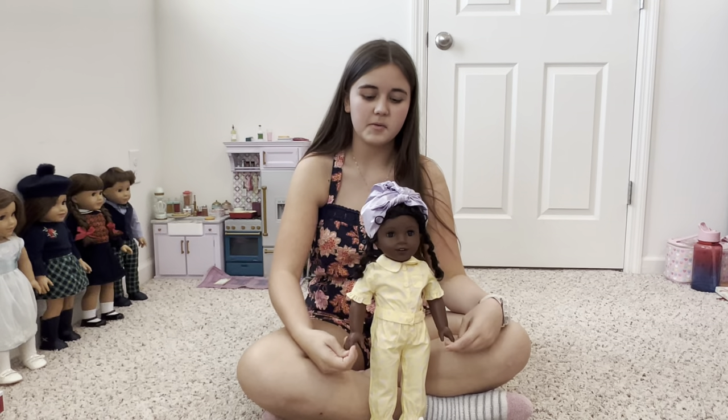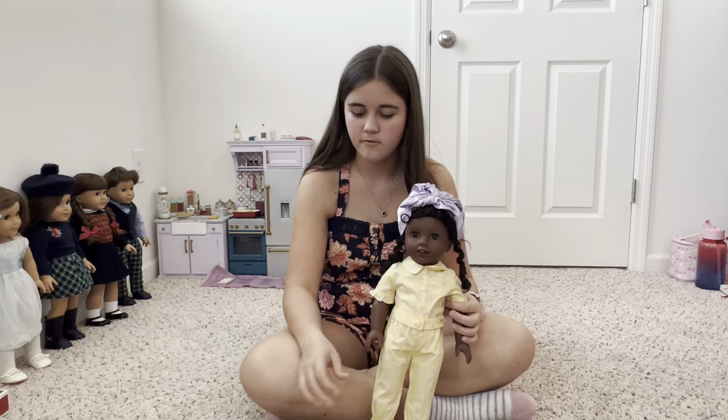Welcome back to our channel. Today I'm going to be doing a review on Claudie's yellow blue pajamas.